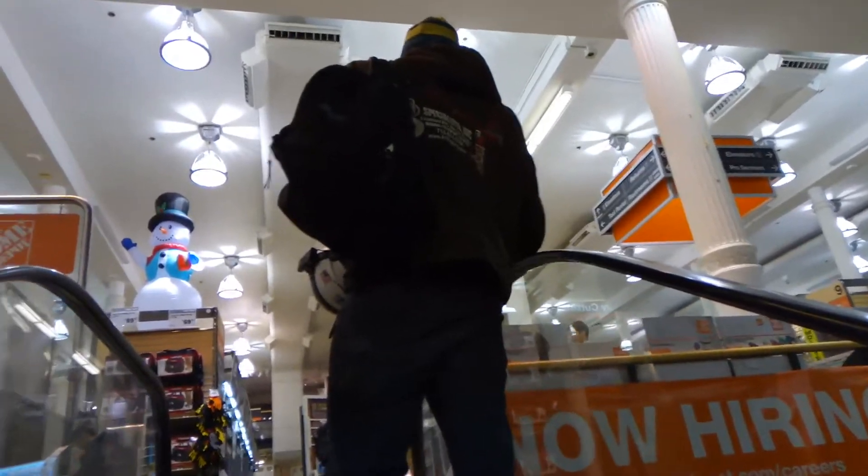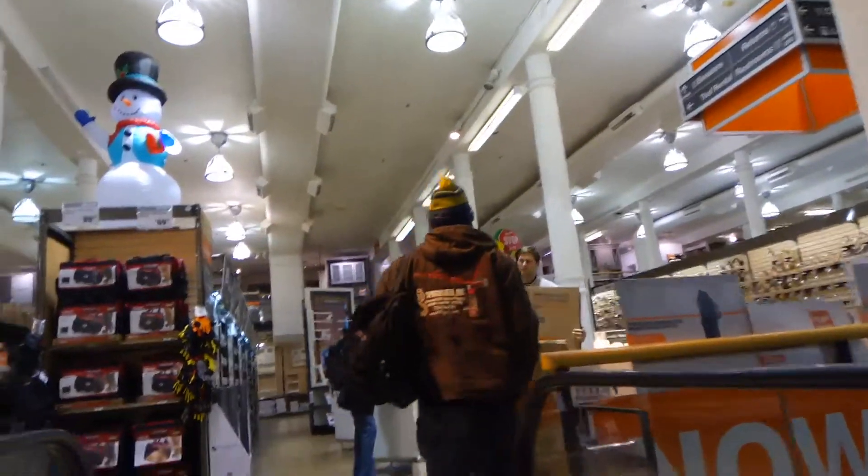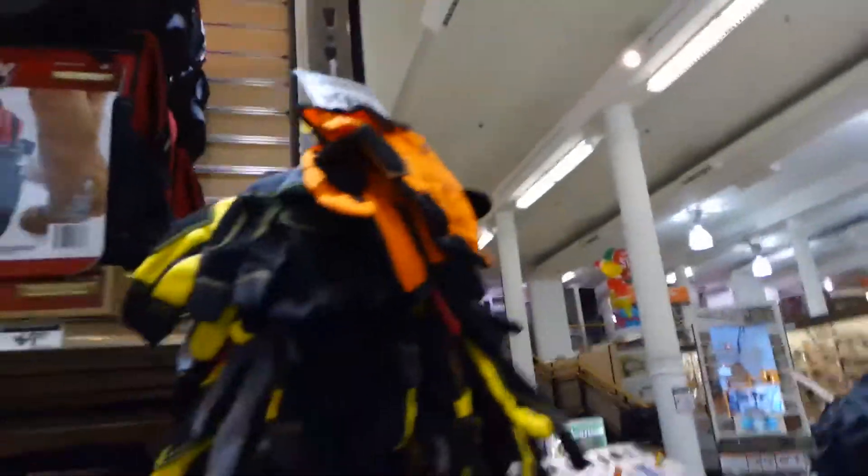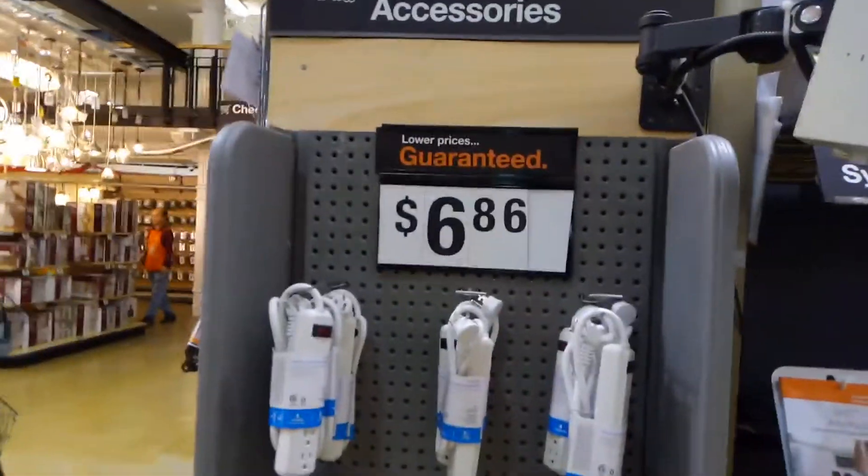In Home Depot, everything is expensive. $9.97 the tool kit. Home Depot, you are expensive. $9.88 — also very expensive. Bye bye, Home Depot — they are not cheap. $6.86 extension cord, that's too much.